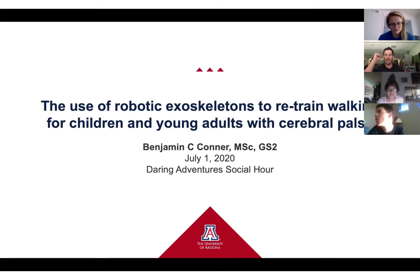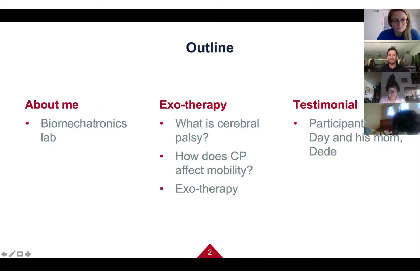Today I'm going to talk about what my lab does. In general, my lab uses assistive technologies to train mobility in individuals with movement disorders. Essentially, we try to help people move better by using technology. My project specifically was looking at the use of a robotic exoskeleton that we developed in the lab for children and young adults with cerebral palsy.